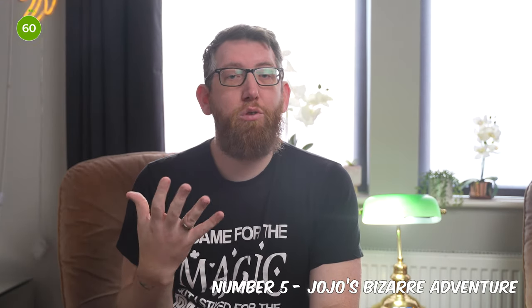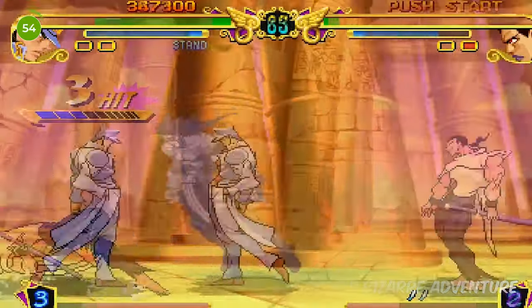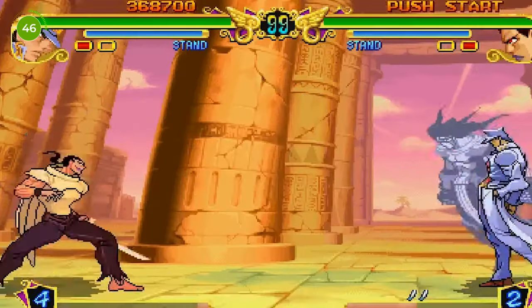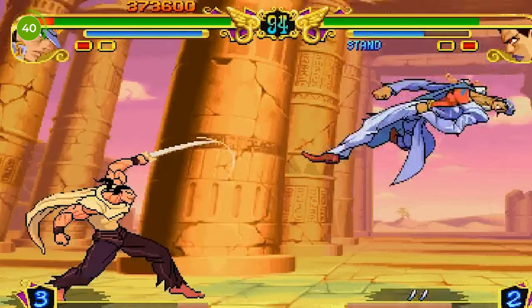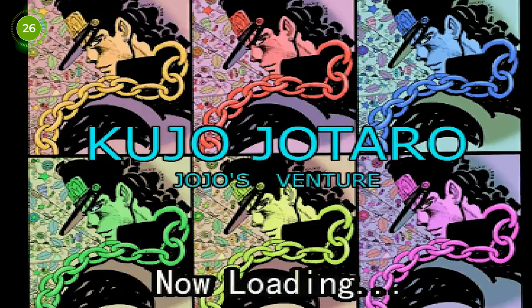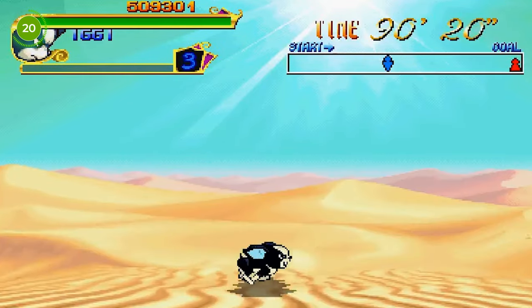Moving on to number 5, which is JoJo's Bizarre Adventure. This is a game I had not heard of before shooting this video. It's a fighting video game developed by Capcom, based on the manga series of the same title. The game was developed by the same team responsible for the Street Fighter 3 series and was originally an arcade release from 1998. In 1999 they ported the game to PS1 and Dreamcast, and it was re-released in 2012 for PS3 and Xbox 360 in high definition. The game combines Capcom's anime-inspired graphics with the colourful characters from the manga series, resulting in a fantastic and detailed visual style.